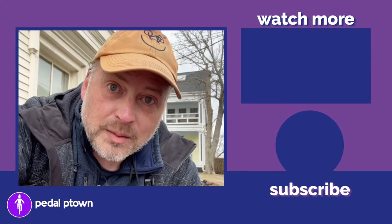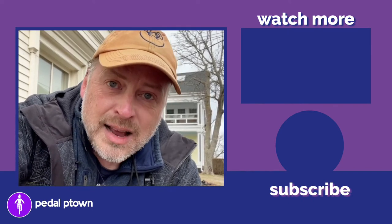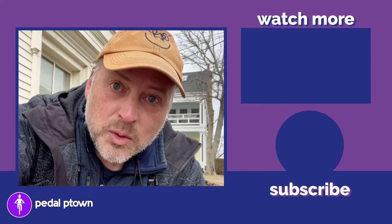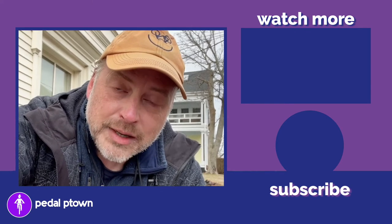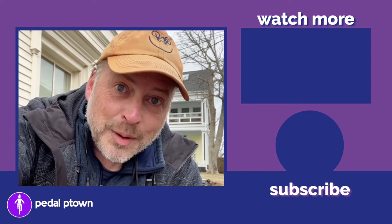So that was the Provincetown Public Library — really easy to get to. Is your library as easy to get to as mine is? I'd like to find out more about what everyday bike trips are like in your community. Thanks for joining me and I'll see you in the next video. Bye-bye.